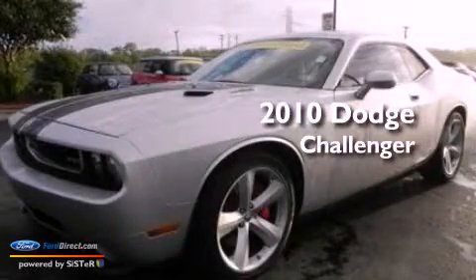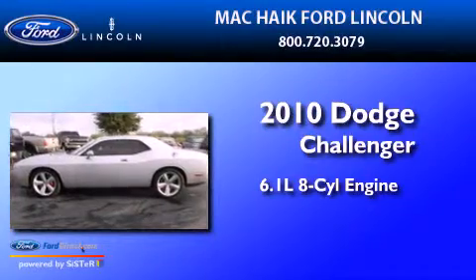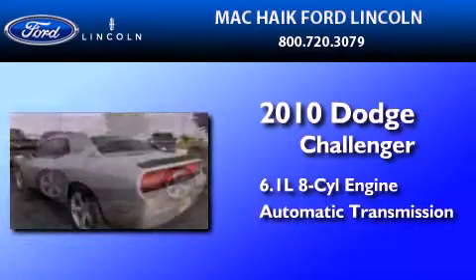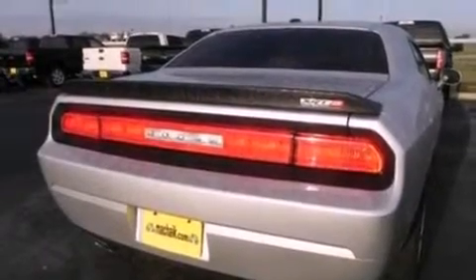This is a 2010 Dodge Challenger. It features a 6.1-liter eight-cylinder engine and an automatic transmission. Its top features include a limited-slip differential, a sport suspension, and traction control and stability control systems.